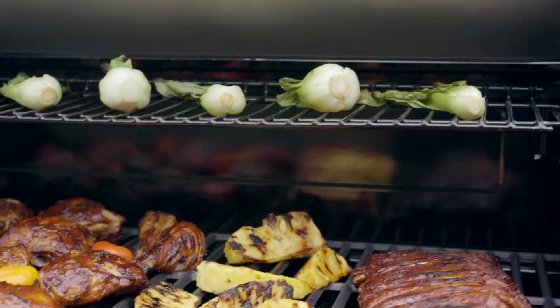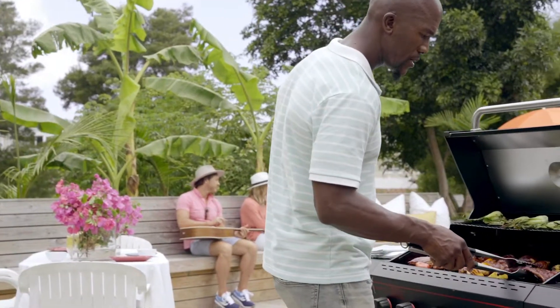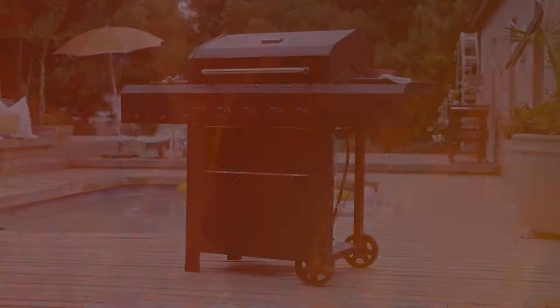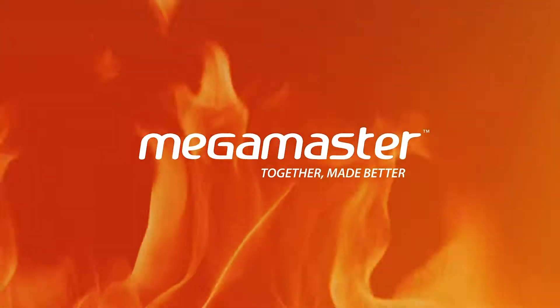Get everything you need to master any occasion with the MegaMaster 5-Burner Propane Gas Grill with Condiment Rack. MegaMaster — together made better.